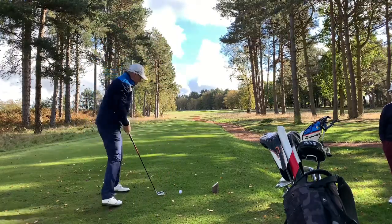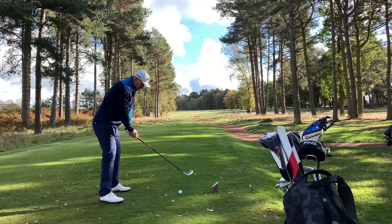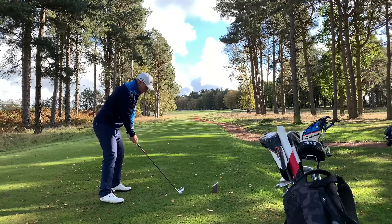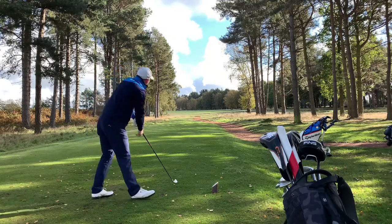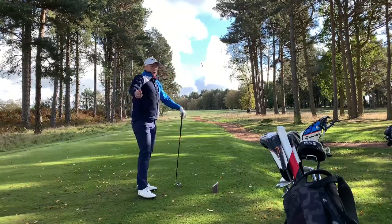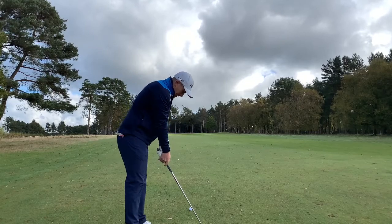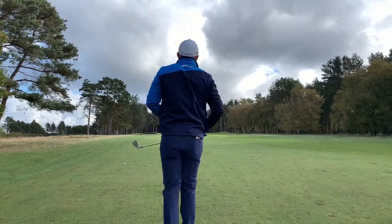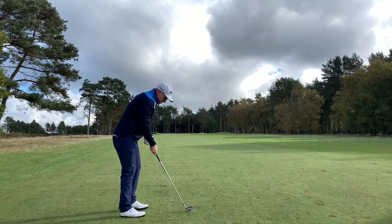Let's see if we've got one of them bullet low drawy things. Yes, perfect line! Tell you what, sometimes I impress myself. 144 to the pin, middle of the green. Uphill, 150 — my 9-iron goes high 150, so that works.